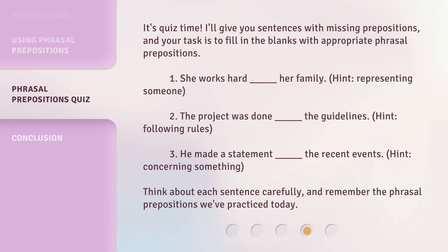It's quiz time. The recent events. Hint: concerning something. Think about each sentence carefully, and remember the phrasal prepositions we've practiced today.